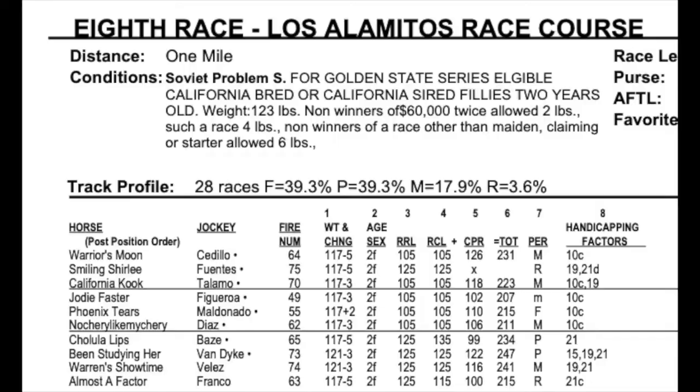This is Jared Horak for TodaysRacingDigest.com. My Today's Racing Digest video series continues Saturday December 14th, 2019. We're going to jump over to Los Alamitos Racecourse and do the eighth race. It's the Soviet Problem Stakes for California-bred two-year-old fillies, traveling one mile on the main track.